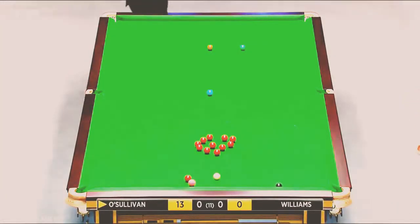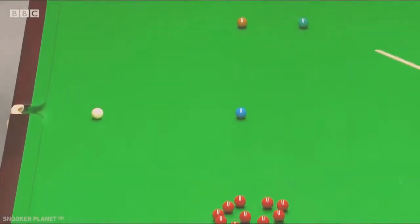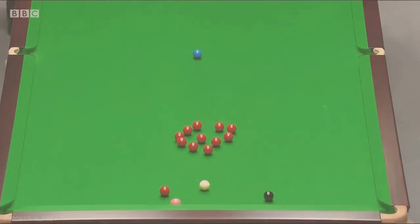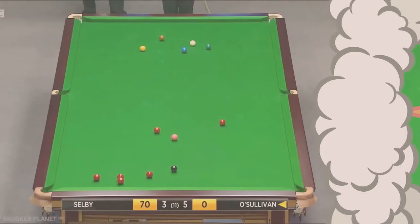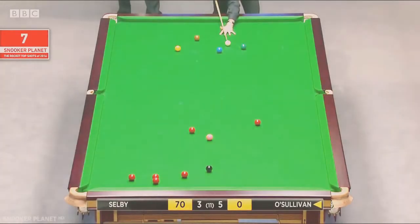What a shot he played there. How many players would even think of playing that? It looked like he was playing into the reds — he was playing to free the pink and black. Too many long balls in. Because he's so far behind, he'll take this on. If this goes in, he's got a bit of a chance.